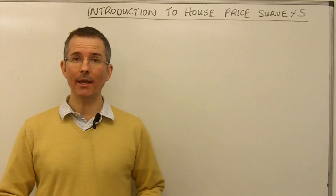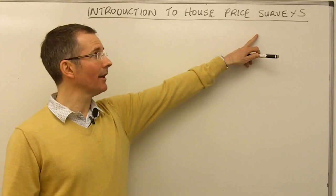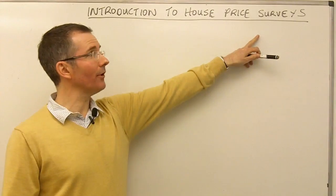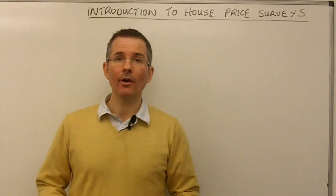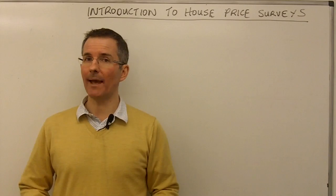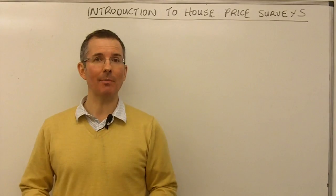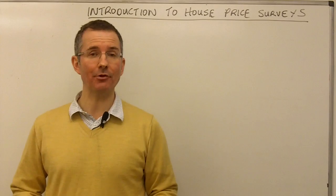First thing to remember is most of these are called surveys. So the Halifax does a survey and publishes an index which moves up or down — down more recently — based on the data that it receives. The important thing about the word 'survey' is it is not talking about the whole market. And that's true for all of the major organisations that report on house prices. Very few, or indeed virtually none of them, would claim to be completely comprehensive, with the possible exception of the Land Registry.